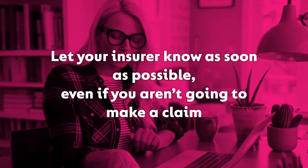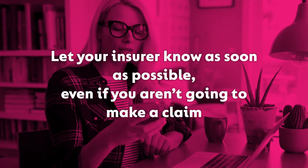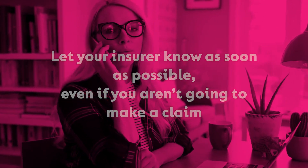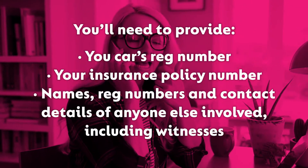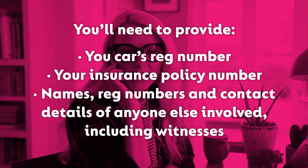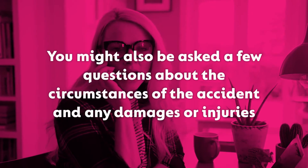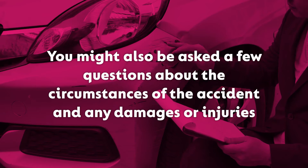Step 1. Let your insurer know as soon as possible, even if you aren't going to make a claim. Most insurers specify that you must inform them within 24 hours of the incident. You'll need to provide your car's reg number, your insurance policy number, names, reg numbers and contact details of anyone else involved, including any witnesses.